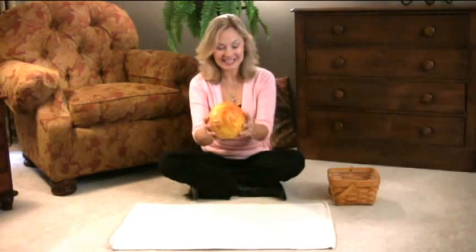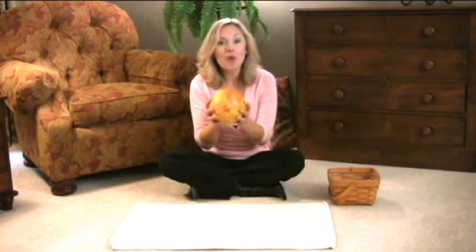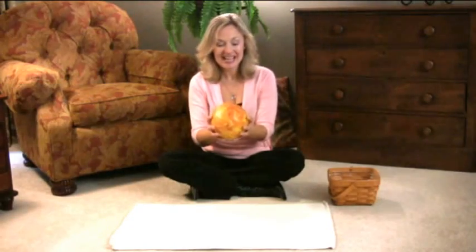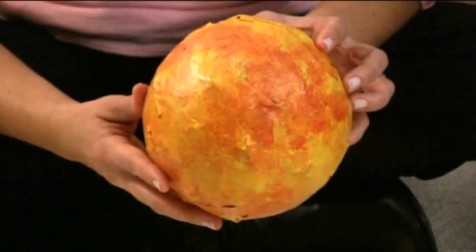Here's how you'll present the lesson to your child. This represents the sun. The sun is what gives us warmth. It's what gives us daylight. It's a star — a big ball of fire. This will be the sun.